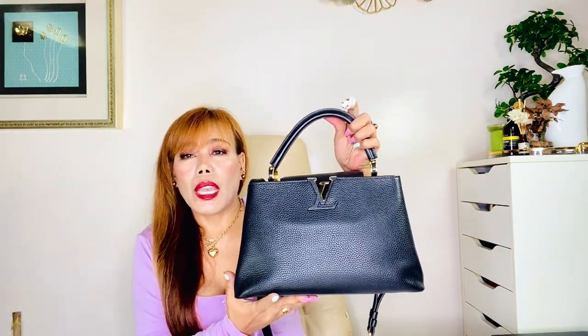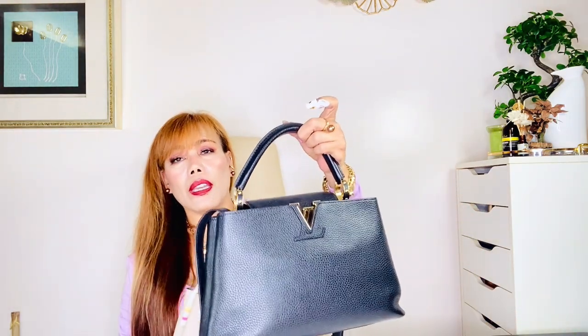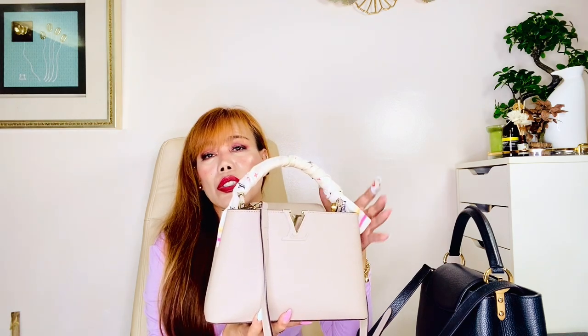This is my Louis Vuitton Capucines in the PM size in the color black — or it's called Noir. It's a classic, ladylike handbag and it's really beautiful, but I stopped using it since I bought the smaller BB size. The PM is heavier and obviously bigger than the BB, and since I like smaller bags I tend to use those more often. Black is beautiful and I actually thought of selling this, but I don't have experience letting go of a bag, so it will probably just stay in my closet for the time being.